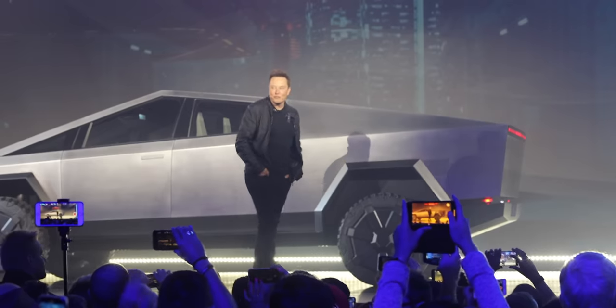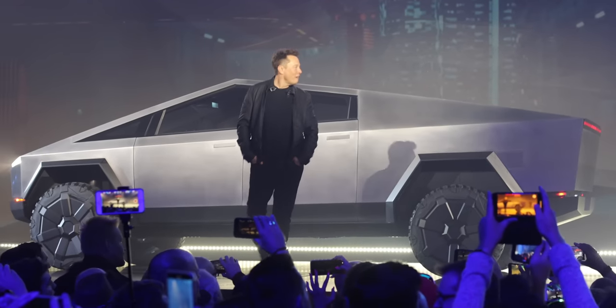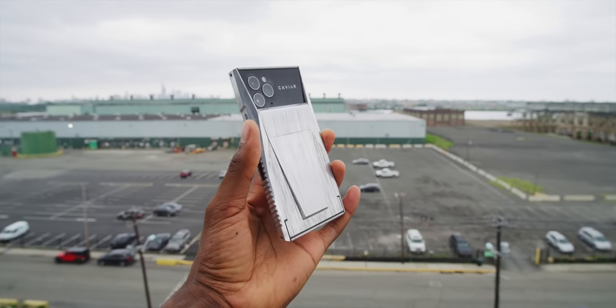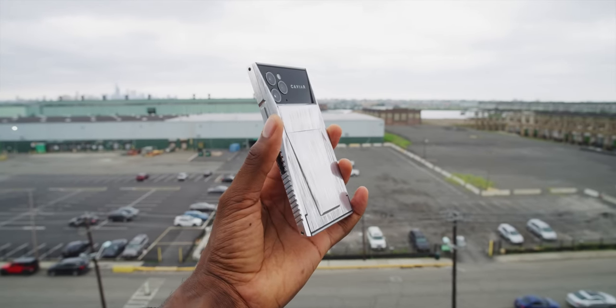You remember the Cybertruck, right? Made a lot of headlines — mean angles, no curves at all. Pretty unconventional looking, to say the least. But then, do you remember all the articles that came out about the phone that was based on the Cybertruck that was going to come out just a few weeks later? Well, I have it here. And this is perfect Quarantined Content because nobody's actually thinking about buying this phone, but I figured I'd check it out anyway because we just have that kind of time now.